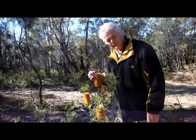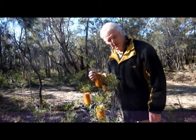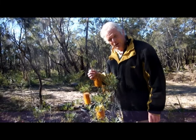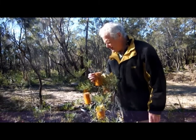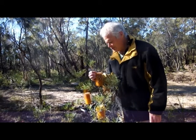The timber is very hard and durable. It was used by pipe makers in early Sydney and was prized for its aromatic timber.